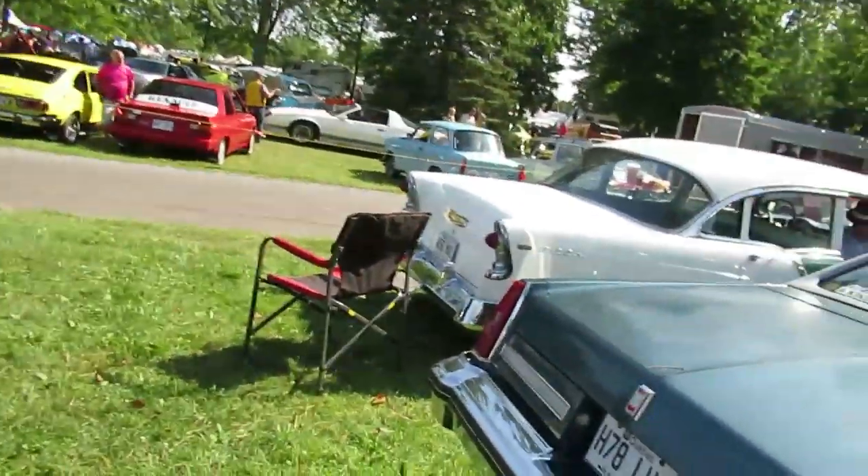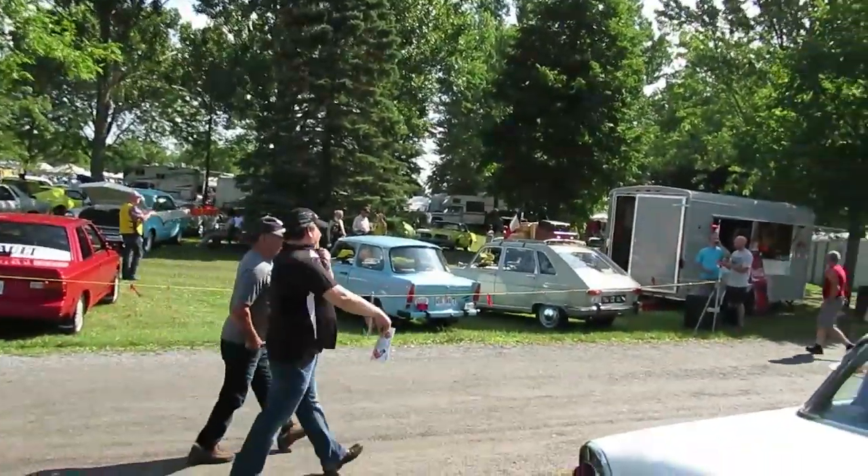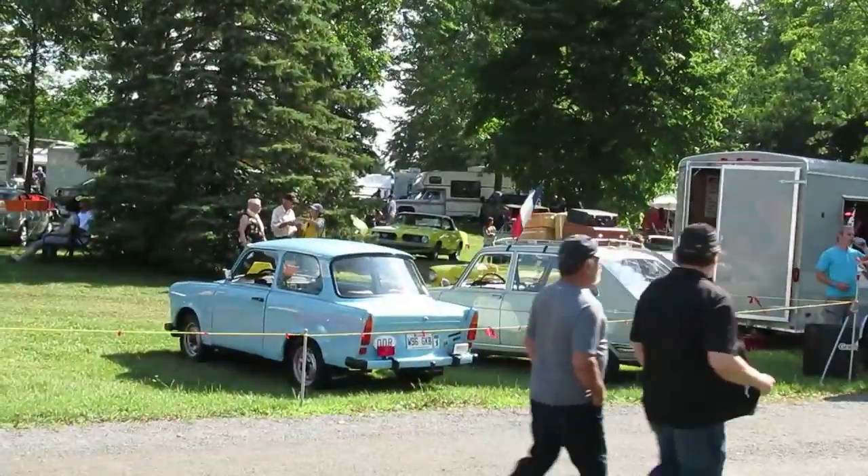It's funny how so many old cars used to be common and now they're rare. Here's a '56 Chevy I filmed last year. Look, there's a Trabant next to a Renault 16 — how weird. Strange.